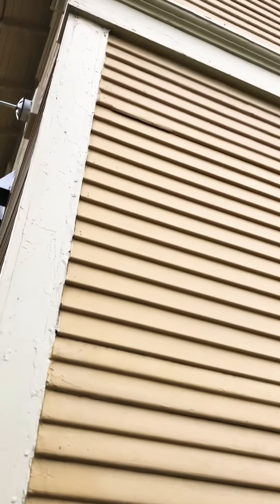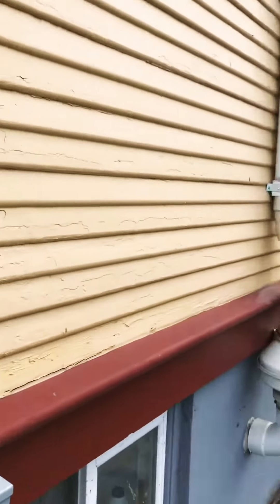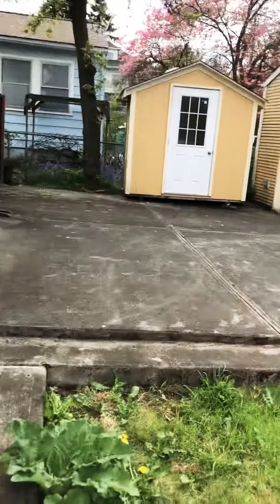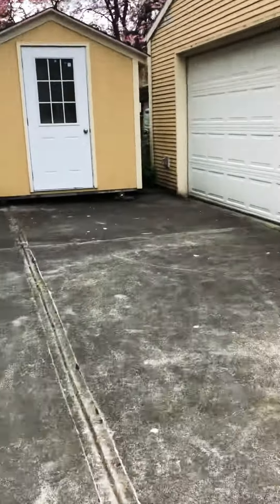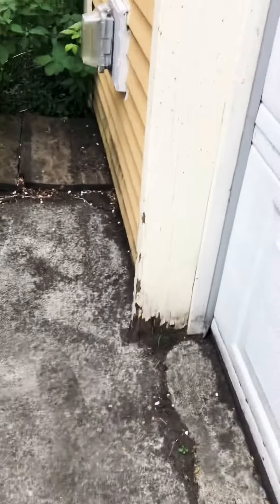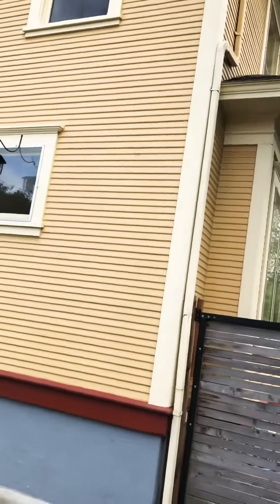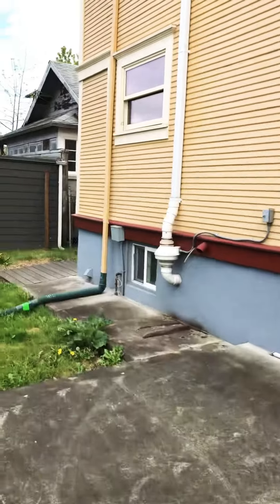You have original shiplap siding here. Most of it is in pretty good condition — it's been pretty well maintained. You have a few areas where there'll be some dry rot, like over here on the garage. You can see that mostly just needs to be repainted. There's a bit of dry rot in a few other places. This is original to the 1904 home, but really not in bad shape, all things considered.